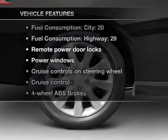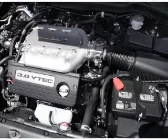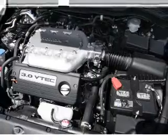Let the outside in with a built-in sunroof. Plus, enjoy these notable features included in this vehicle: air conditioning, power door locks, power windows, power steering, cruise control, power mirrors, an alarm system, and an AM-FM stereo with a CD player.